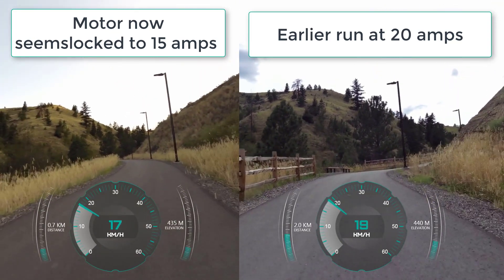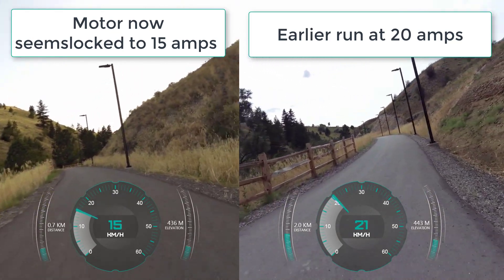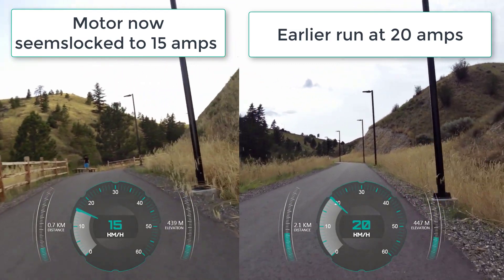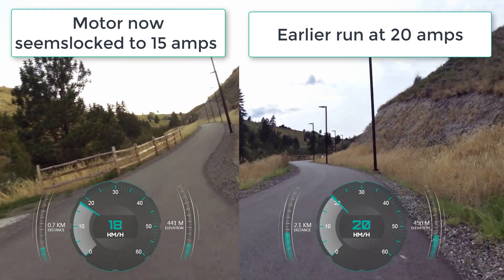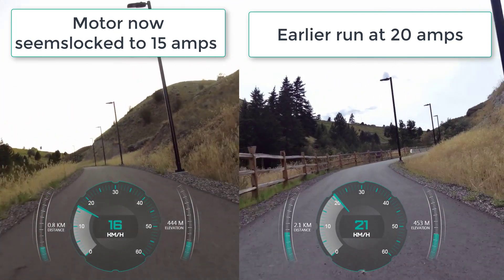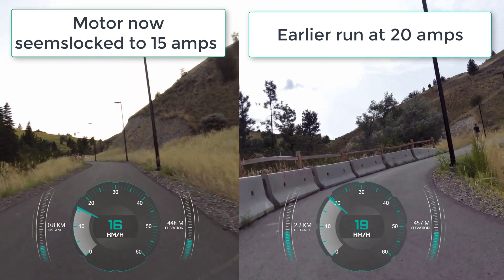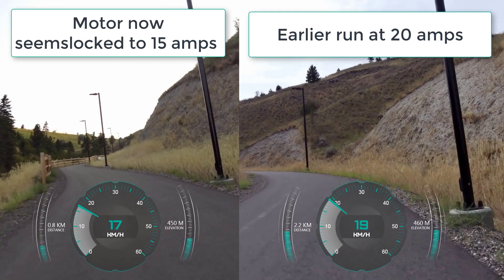I put the Egg Rider back on and did some troubleshooting with George from Egg Bikes — he's a really nice guy. We did screen sharing over Skype and he couldn't see a reason why the Egg Rider or the general programming would be causing the problem. I don't think it's the motor in a physical way, as they apparently tend to fail in more obvious ways — they just stop working because you've burnt the motor controller out or shredded a nylon gear. It seems to sound normal, just low power.